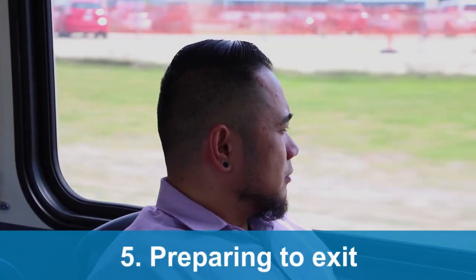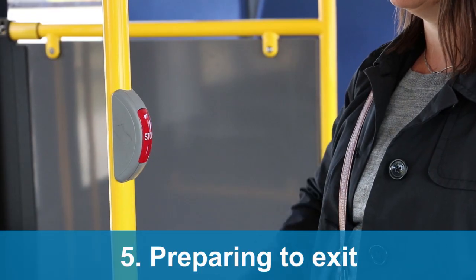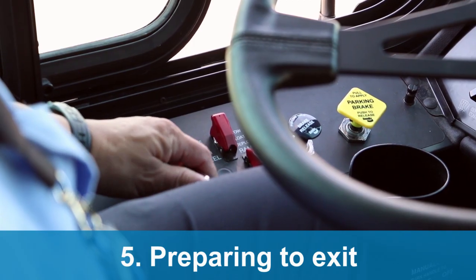Transit buses are equipped with next-stop announcements. Listen and watch for your stop before pulling the yellow cable or pushing the stop button. To allow for faster boarding, we recommend passengers exit using the back door when possible.